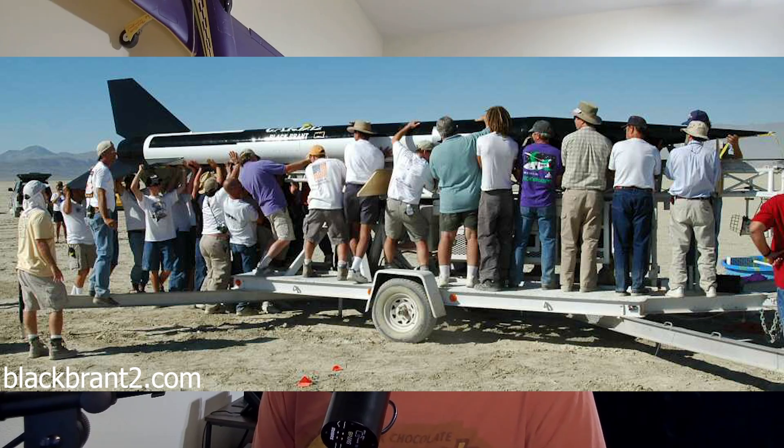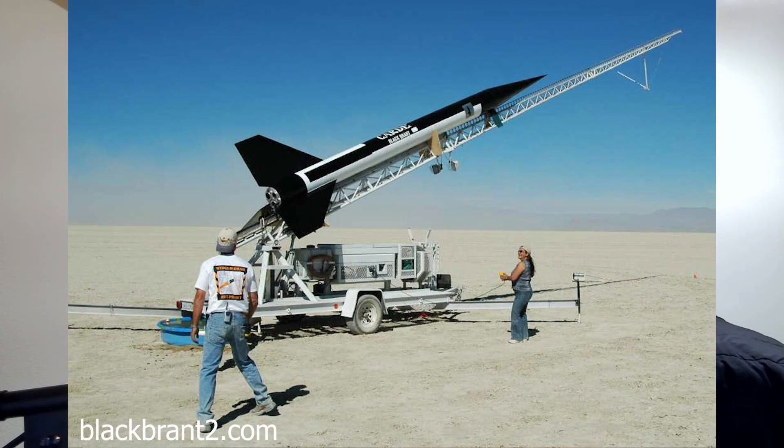The first project I want to talk about is Wedge Oldham's 107% scale Black Brant 2. This rocket was flown in 2004 and is actually going to be the newest rocket on this list today, which is pretty crazy because it's 18 or 18.5 inches in diameter and almost 30 feet tall. Wedge Oldham, if you're not familiar, is an icon in the world of big giant rockets. He had giant Nike Hercules and a bunch of other just monumental insane projects throughout the early 2000s and late 90s.